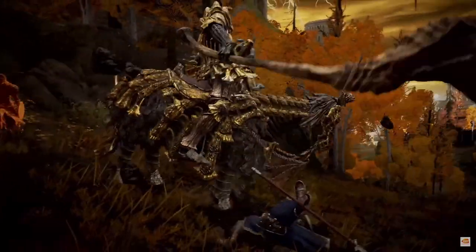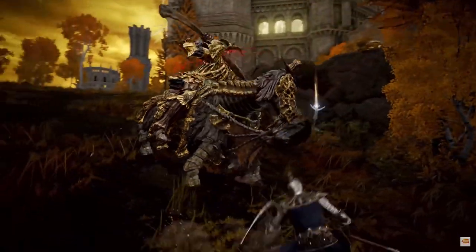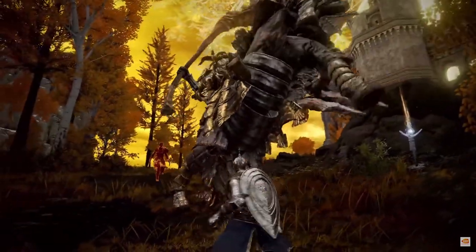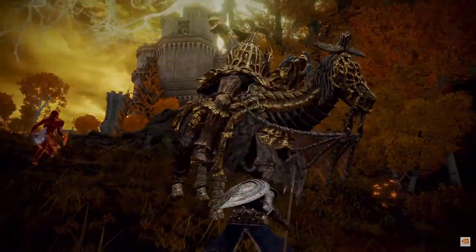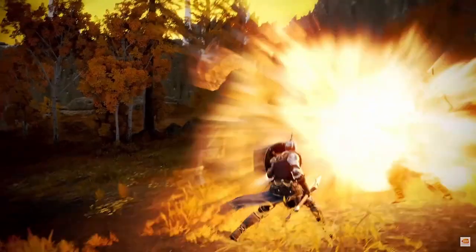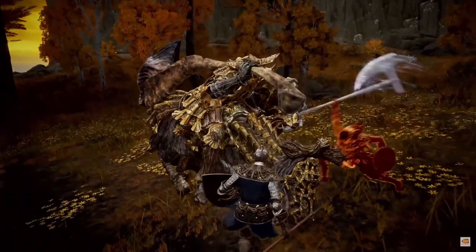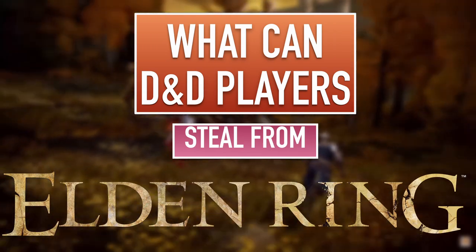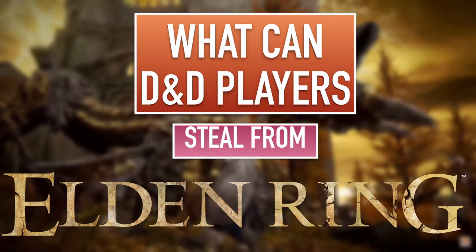Recently, the Elden Ring trailer came out and there were some previews, and it looks fantastic. I can't wait to get involved and figure out the game. But when I was going through the trailer, I couldn't help noticing some really cool details which I think would work well in a D&D setting. So I thought I'd do a list of the 10 coolest things to take away from the Elden Ring trailer that you can use in your D&D campaign.